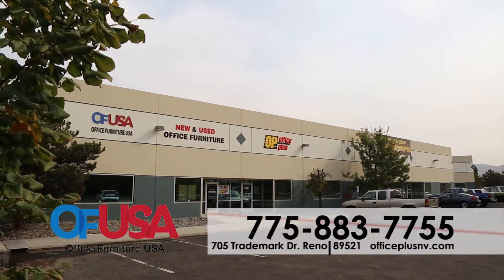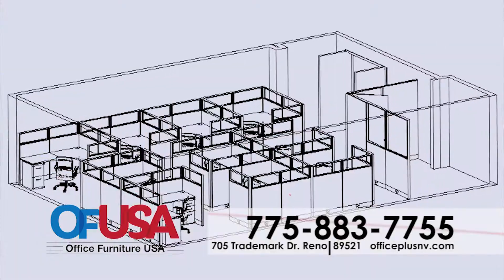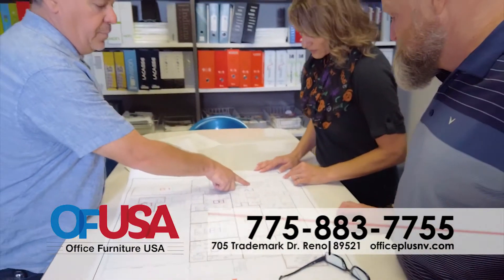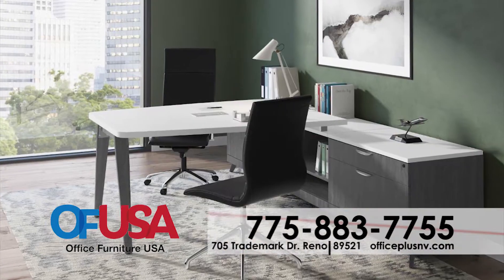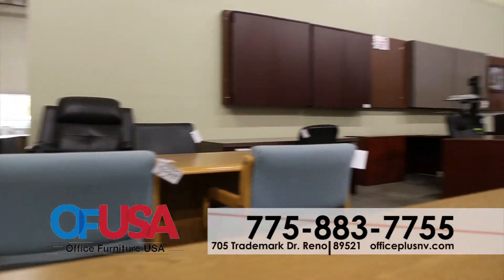Office Furniture USA. Quality new and used furniture to outfit your new home office or update your current space. Office Furniture USA has experts that can assist you in space planning or installation. Furniture available for every taste and every space within our over 20,000 square foot showroom.